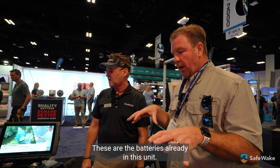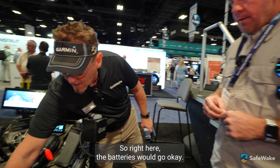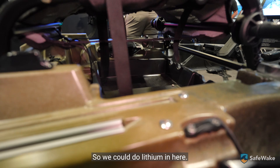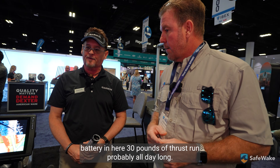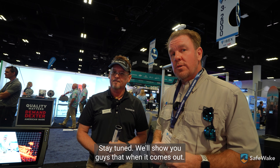Really a slick deal. This is technology, guys — Garmin's got it. They've got technology and a lot of safety stuff, and there's some new stuff coming out soon. Stay tuned, we'll show you guys that when it comes out. Thanks for watching our IBEX content. If you or someone you know hasn't already been approached by SafeWake, which does boating safety and technology, please drop us a line below. At SafeWake, we are committed to bringing the latest and greatest boating safety and technology to our audience.